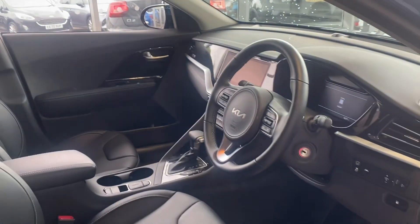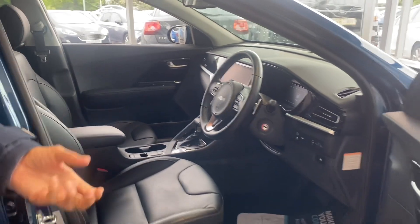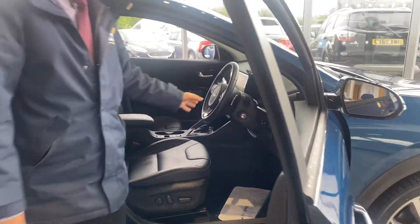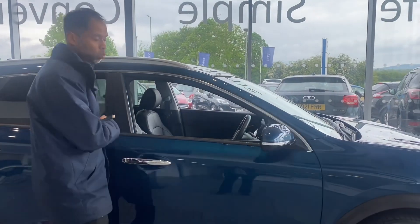You've also got climate control, so you set the temperature you want. And as someone like me who gets really cold hands throughout the year, you've got a heated steering wheel as well, so keep your hands nice and warm.